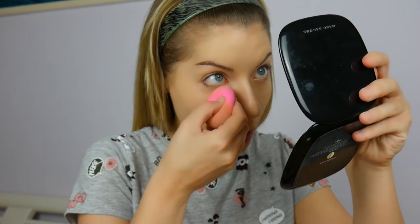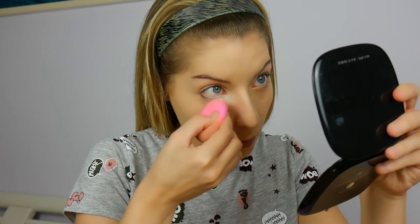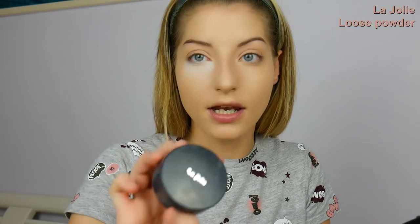Let's move on to baking. This is something you might want to skip if you have dry skin, but I personally think it's the only way I can prevent my concealer from creasing. So look up, and with the still-damp Beauty Blender I take some loose powder and place it under my eyes. By the way, this powder is from La Jolie.